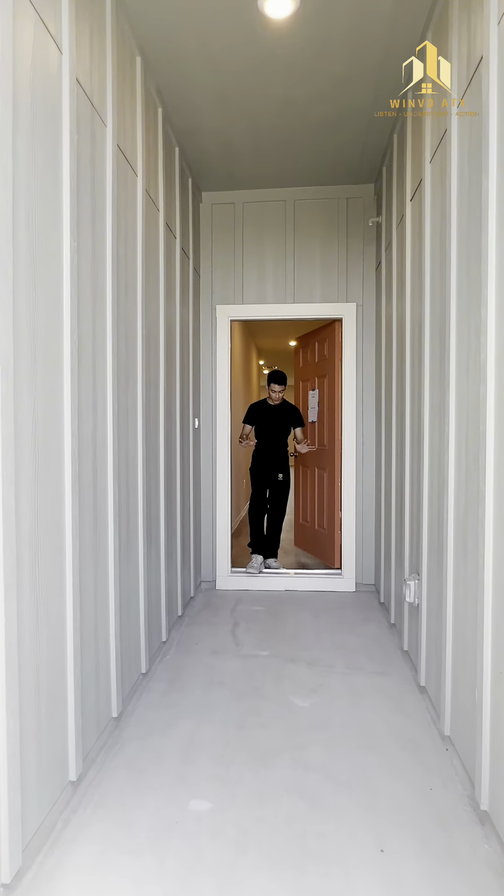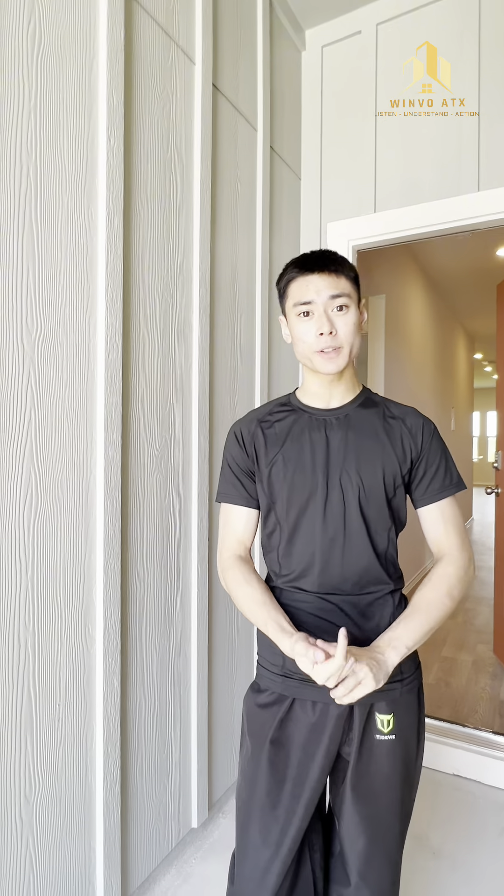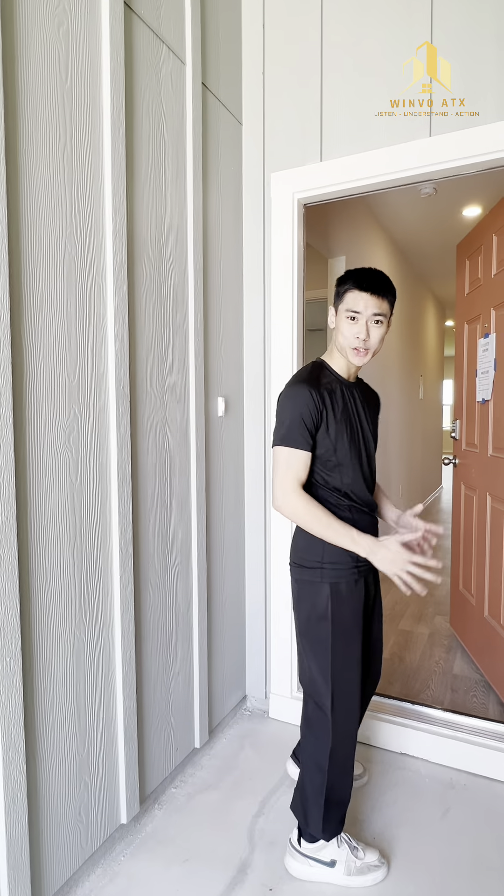Hi guys, welcome back to another video. I'm Jonathan Nguyen, dressing a little bit warmer for this hot weather here in New Braunfels, Texas, where we're going to be doing an Easton floor plan by D.R. Horton in the Senior Hall community. This is a very beautiful floor plan featuring four bedrooms at about 1,700 square feet, located in a very nice new development community here in New Braunfels, Texas, with a very interesting color scheme as well.